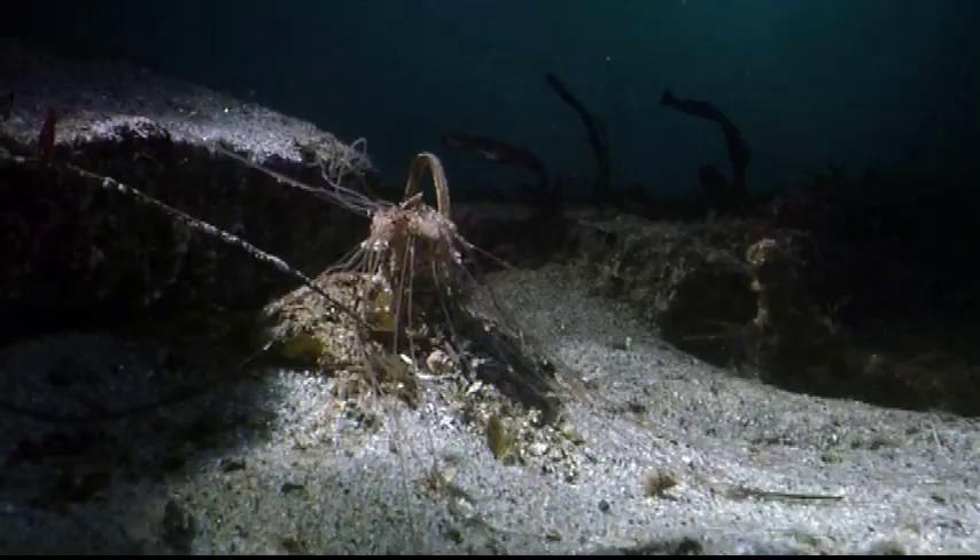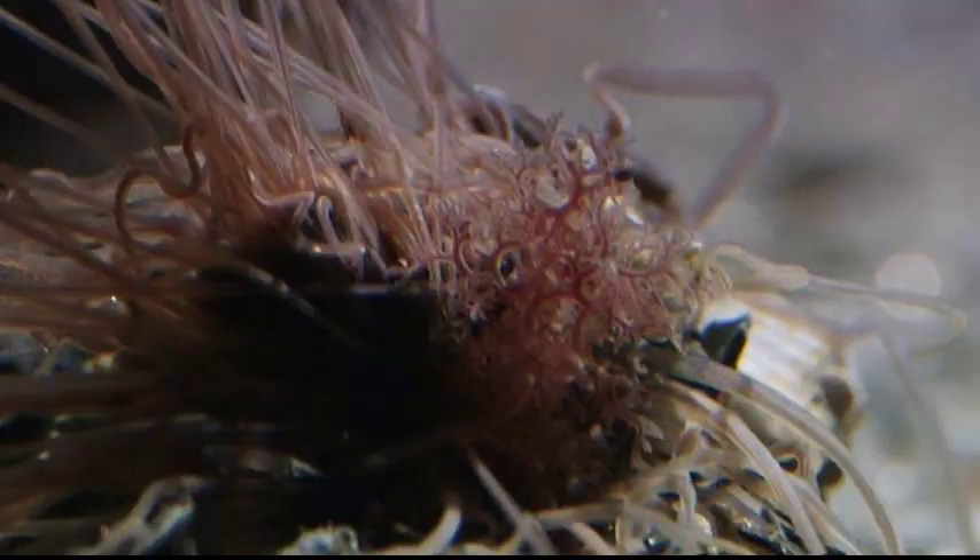So all you ever see of this worm, usually, are the white, extendable tentacles that look like spaghetti on the ocean floor, and sometimes you might see a frilly, bright red bush of gills.